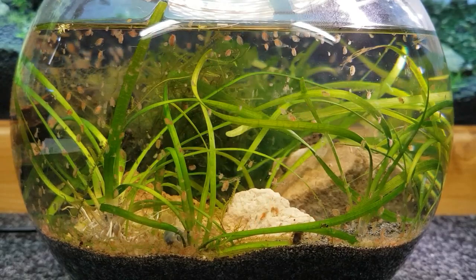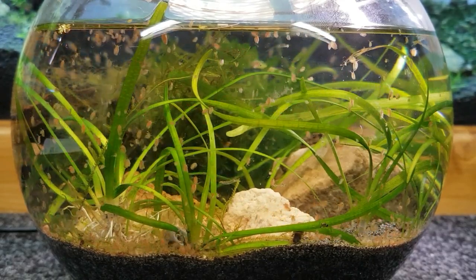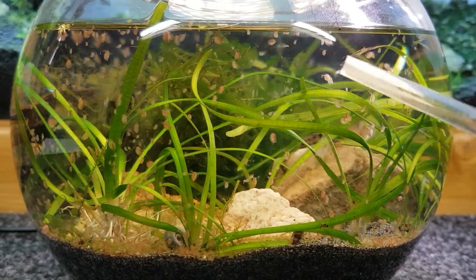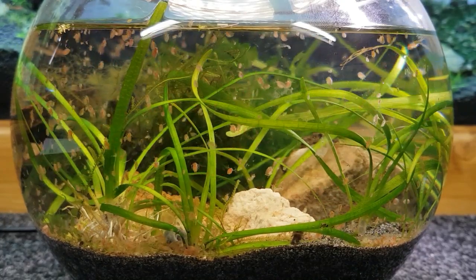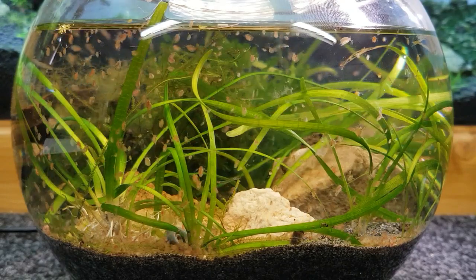I'll put a small lid on this so whatever they hatch into will crawl up the side and come up here and just hang on the side of the glass. Or I might put a little bit of wood in there floating around to see what comes off of it. They're very interesting little guys.